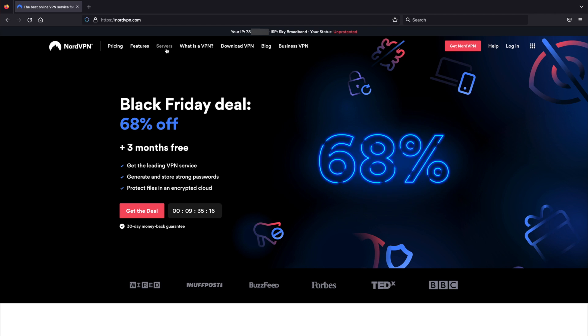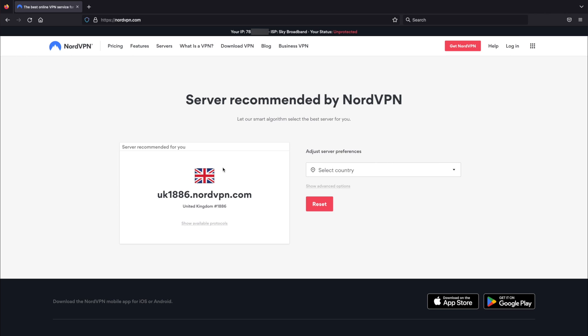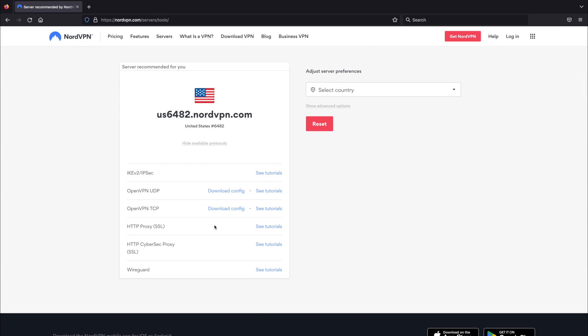Today I'm going to create a VPN connection from the United States — it's incredibly easy. The first thing we need is a configuration file from NordVPN. On their website, go to servers, then click 'recommended server.' It's chosen a UK one, but I want United States, so click 'select country' and type in United States. Then click 'show available protocols,' scroll down, and you'll see the magic phrase OpenVPN. Download the OpenVPN TCP file — click 'download config' and save it to your desktop.